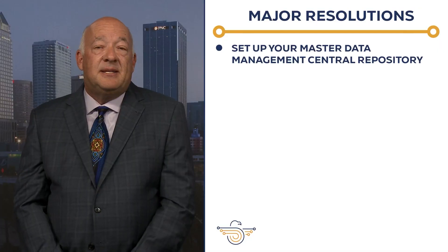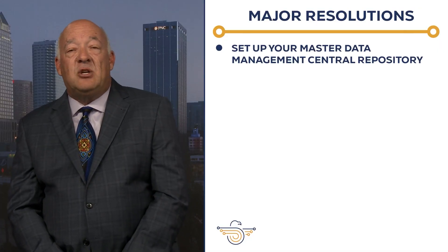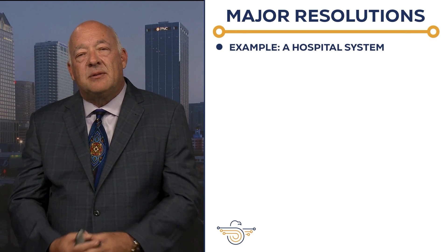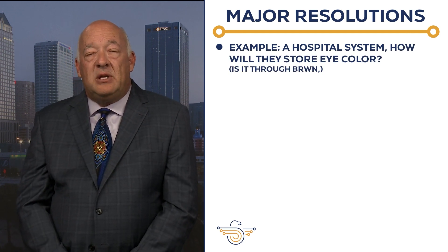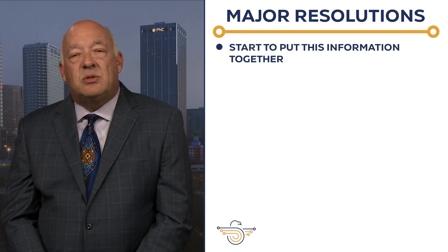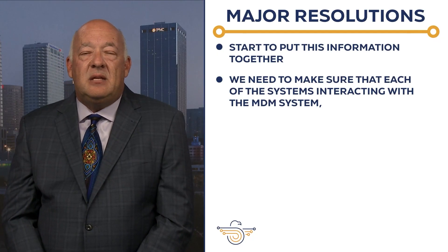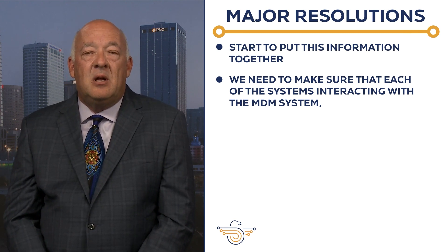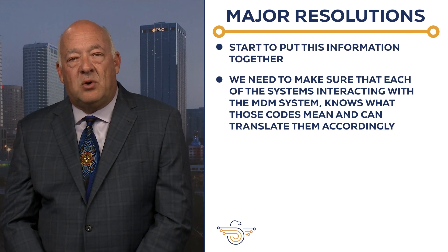Small repeatable steps lead to success. First, make sure the data is clean. Next, set up your master data management central repository. This is going to be the system that identifies codes. So for a hospital system — I've got brown eyes. How is that stored? Is it BROWN? BRN? The number four? The number seven? It can be different in every single system. So as we're starting to put this information together, we need to make sure that each of the systems interacting with our master data management system knows what those codes mean and translates them accordingly.